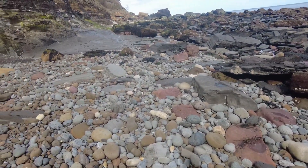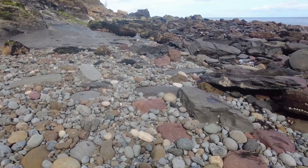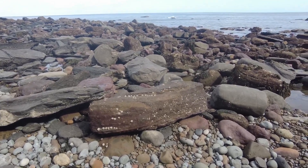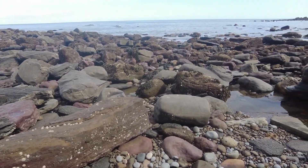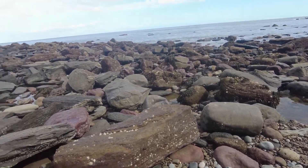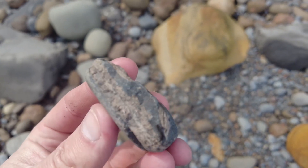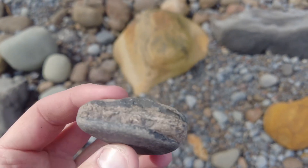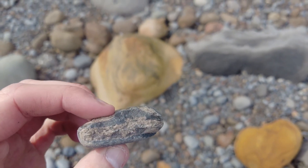My plan for the rest of today is to spend quite a bit of time searching all the nooks and crannies at low tide after all the water has gone. There's a bit of Gyrosteous fishbone here — not something I collect, it's really common around this part of the coast.